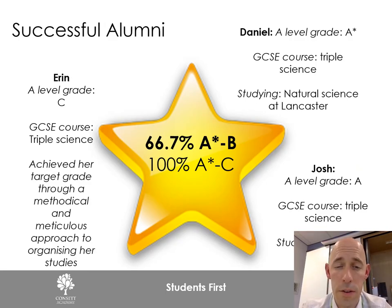Here we have some examples of successful alumni who have studied chemistry and gone on beyond Concert Academy sixth form. Daniel came to us with a triple science GCSE grade, studied hard throughout his two years at A-level, and left with an A* — the top grade — going on to study Natural Sciences at Lancaster University. Josh also came in with a triple science GCSE, worked really hard throughout the course, found a lot of the content difficult but persevered, and went on to study Chemistry at Newcastle University.